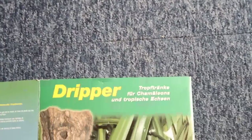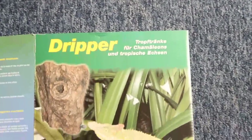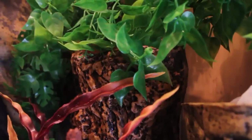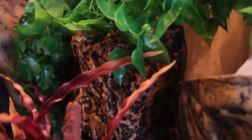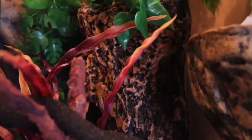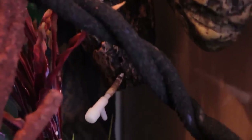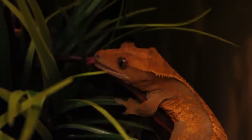In my second haul video you may have seen that I bought a dripper system for my gecko, as they tend to drink dripping water or water off leaves rather than standing water. Now this is quite a hefty item — it's very heavy and it's held up by basically flimsy metal and velcro.